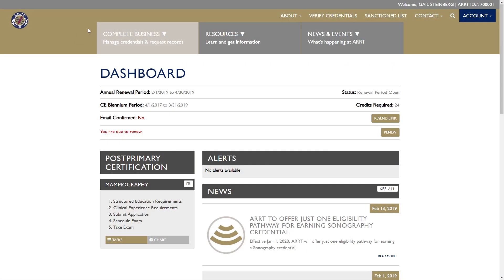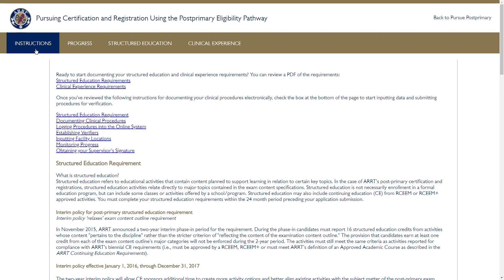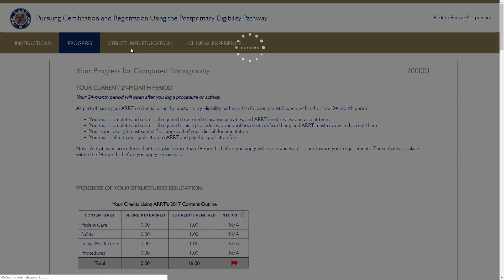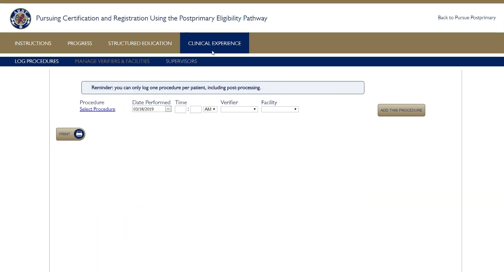When you're ready to get started on your new credential, log in to your online account. Select 'Pursue Post-Primary' from the drop-down menu under the Complete Business tab. You'll now be in our online Post-Primary tool. Look for the tabs along the top to guide you through each portion of the process. Know that you can start working on your structured education and clinical experience requirements at the same time.